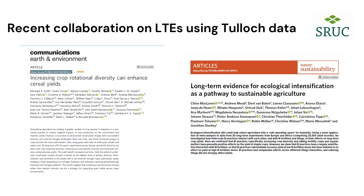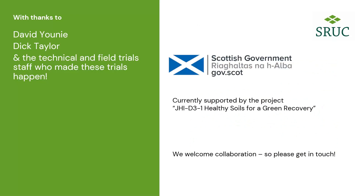Thank you very much for your time. Thanks to David Dick and also the technical team and field trials staff who made these several years of work possible. I'll pass over to Chris to give thanks because she's been working on the projects far longer than I have.